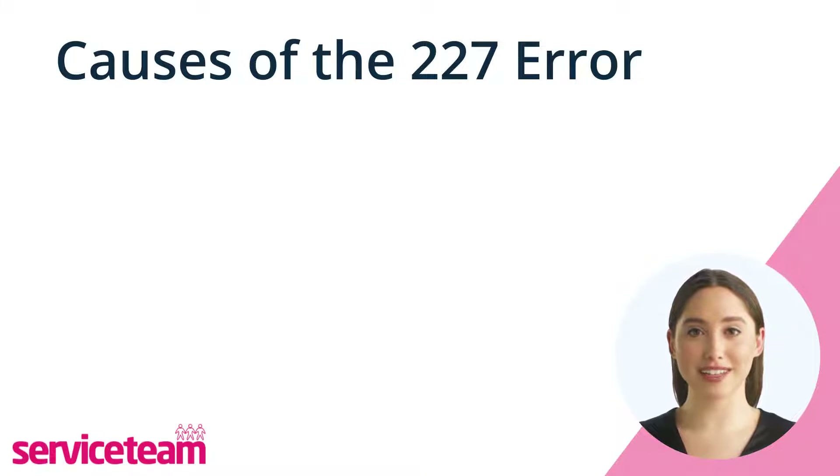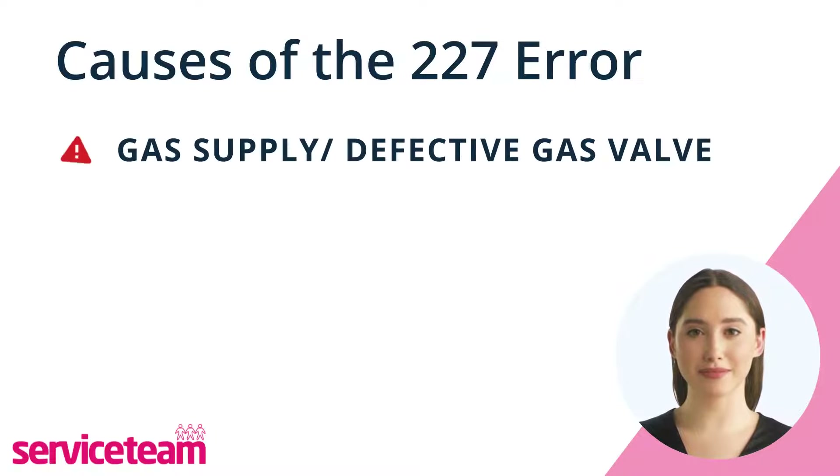If you notice error 227 on your Worcester boiler, it probably means there's a problem with the gas supply. This is a common issue, and it might happen because the gas valve is not working right or needs adjustment.